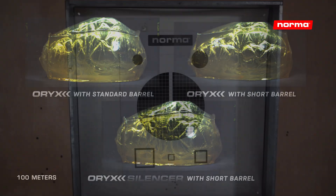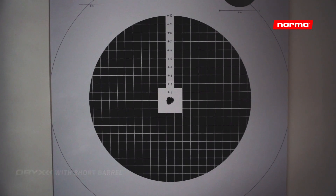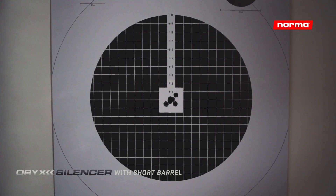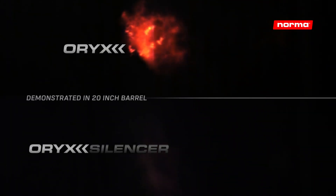Here we show examples of how point of impact differs at 100 meters between Oryx in a standard and short barrel, where the Silencer Series performs like the classic one in a standard barrel. We also show the visual difference of what happens when you shoot standard ammunition in a shorter barrel when it comes to muzzle flash.